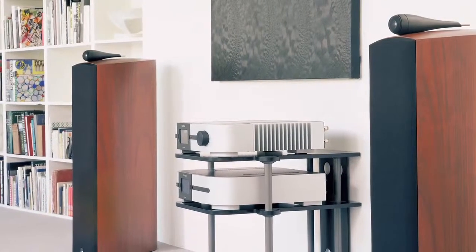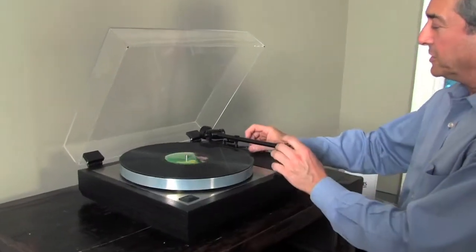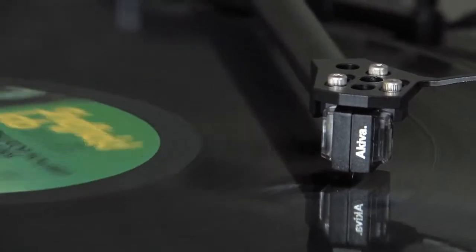If you have a good stereo system that was designed and installed properly, it will be capable of revealing all the instruments, all of the placements of the instruments and the vocalist in the front of your room.